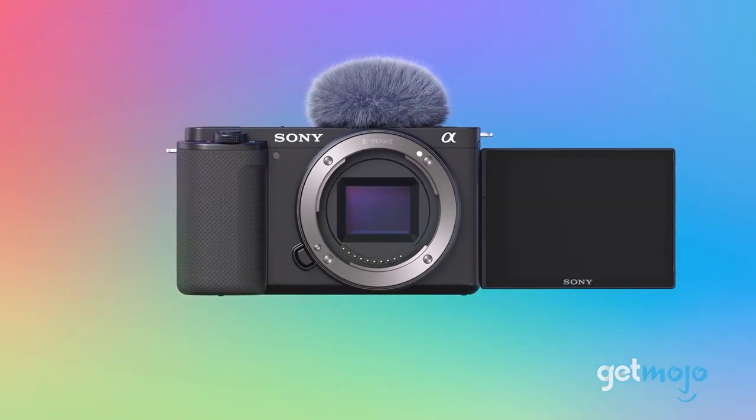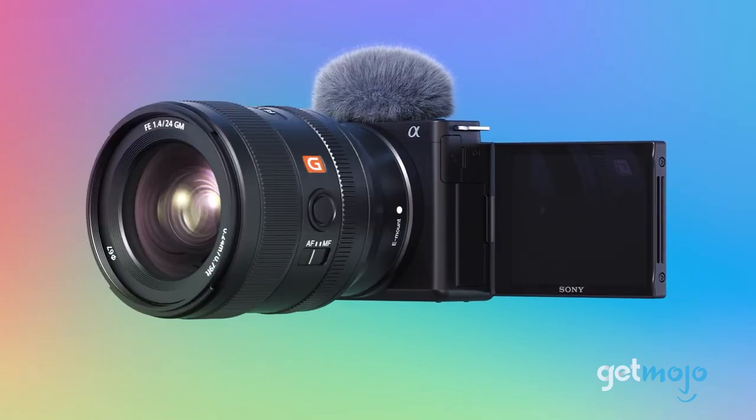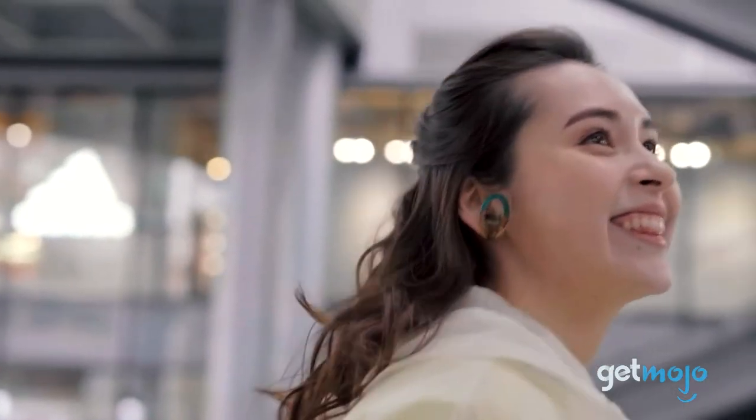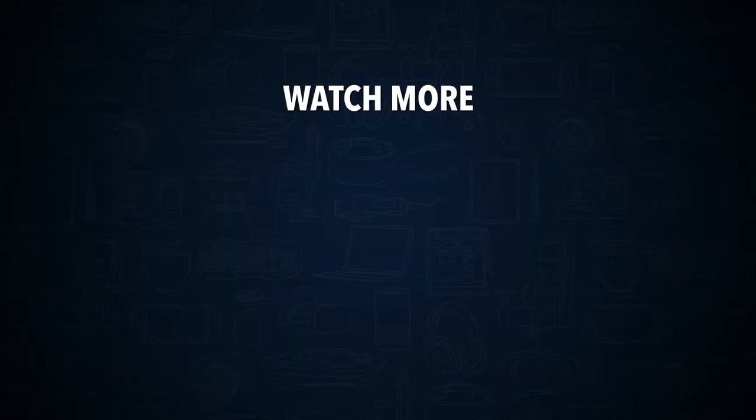So, are you thinking about buying the Sony ZV-E10? If so, which lenses have you been eyeing? Stay tuned to Gitmojo for the most complete video product reviews. Check out this other recent clip from Gitmojo, and be sure to subscribe and ring the bell to get notified about our latest videos.